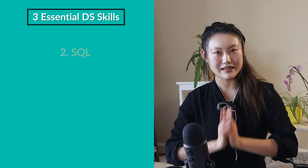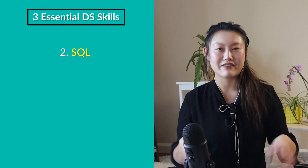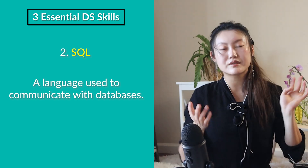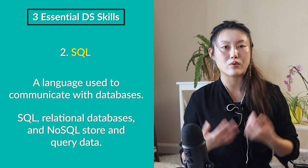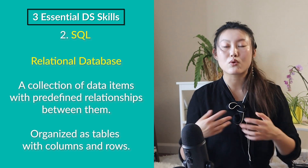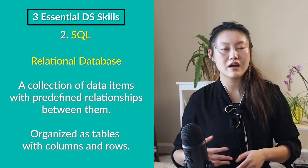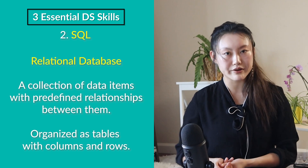The second absolutely essential skill for data scientists is SQL. There's an urban myth that SQL and relational databases are dead and have been taken over by NoSQL. A relational database is a collection of data items with predefined relationships between them, organized as a set of tables with columns and rows. These tables are often linked to each other, and SQL is the language used to query them.